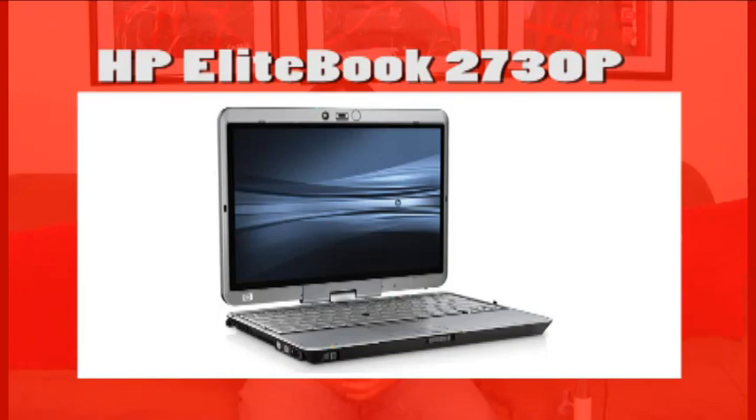Now let's take a closer look at your tablet PC — the HP EliteBook 2730P. This convertible tablet PC is a rugged, portable computer that will become your constant companion.